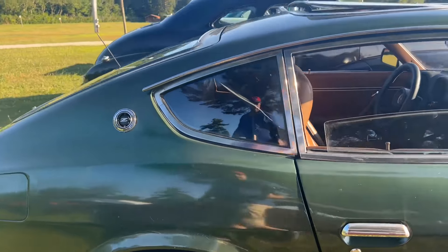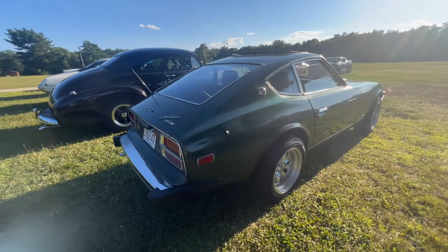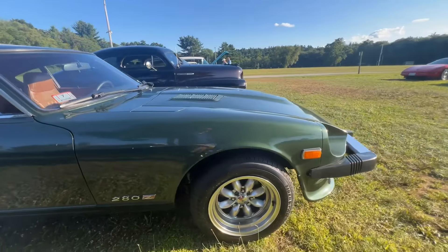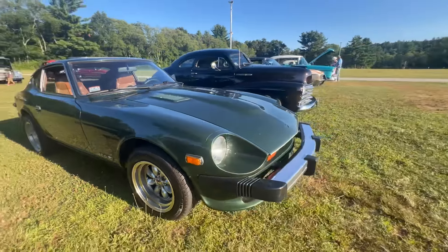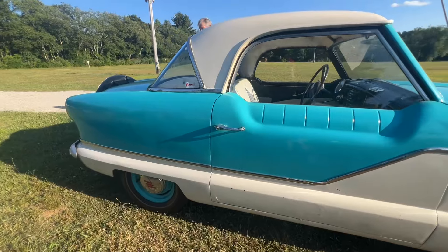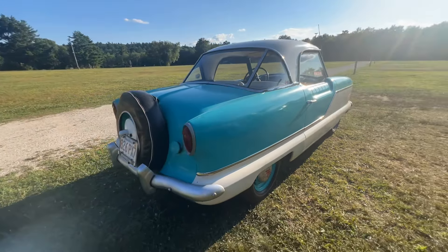Here we have a 280Z — for my friend Jeff who's got a 240Z. Pretty green little car. I'm not sure of the year and there's no owner around, but it's a neat little car. And a little Nash Metropolitan — I couldn't fit in one, but it's pretty cool. A nicely done, inexpensive little commuter car.